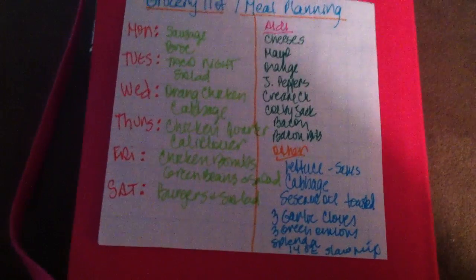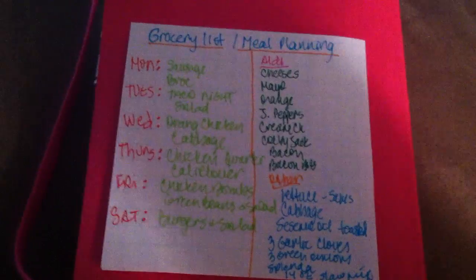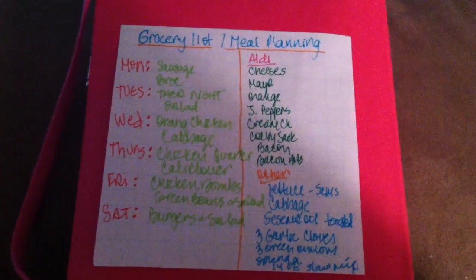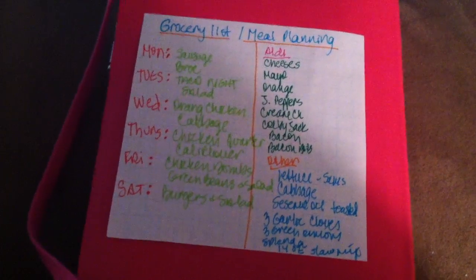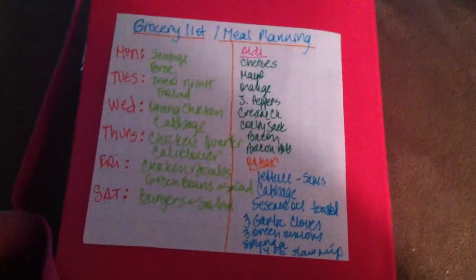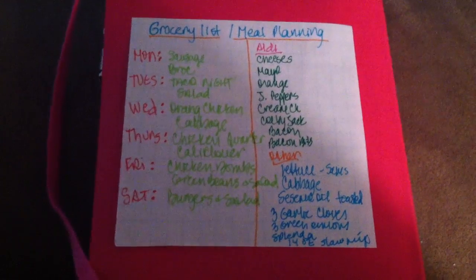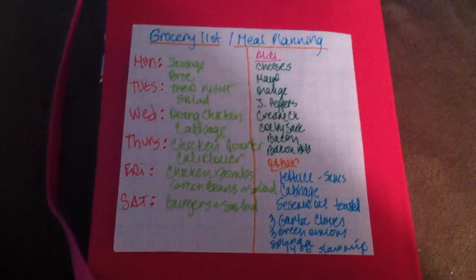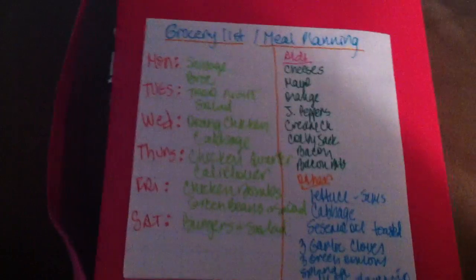I'm going to try to get back into meal planning, at least for the evening meal. Luca has formula every day, and Blondie has her favorites that we always have on hand, so this is just for David and I — and some of it Blondie may like as well.